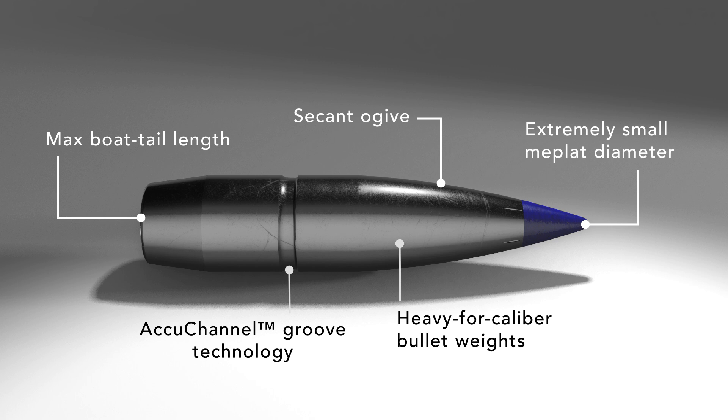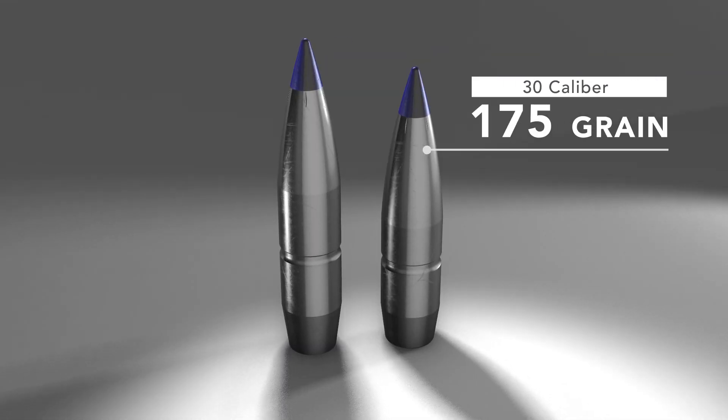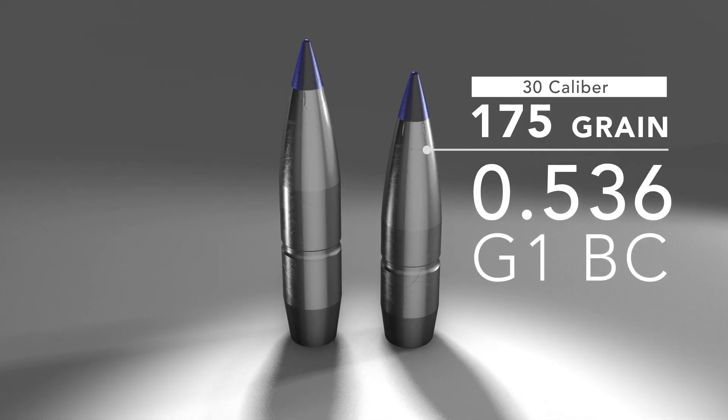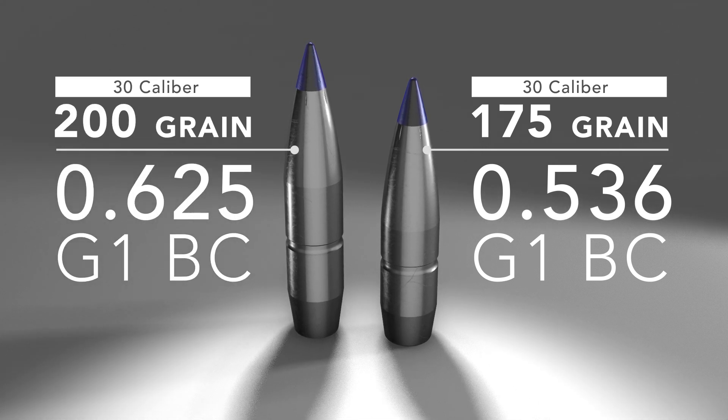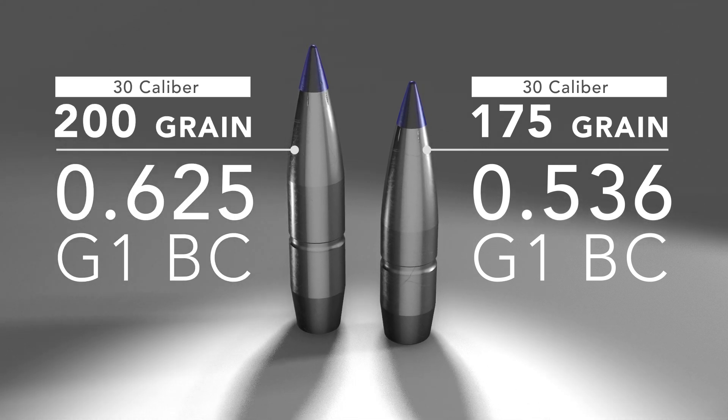The 175 grain projectile has a 0.536 G1 BC, while the 200 grain bullet offers a 0.625 G1 BC. These are some of the highest BCs in the industry for these bullet weights, achieved while still maintaining adequate bullet stability out of conventional twist rates in the field.